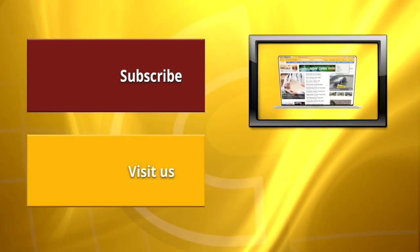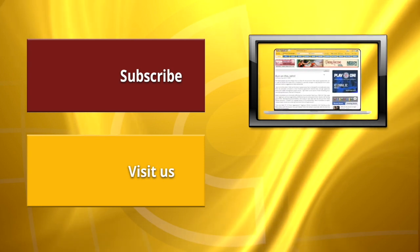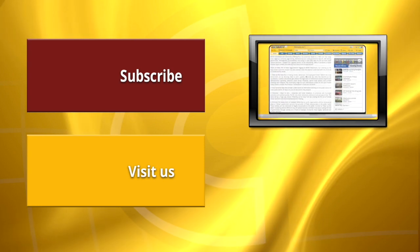Read letters to the editor in our letters section under the opinion button in the yellow masthead. Email your letters to letters at castanet.net.